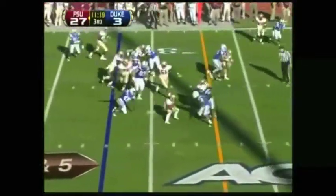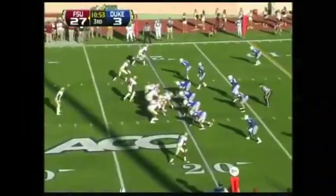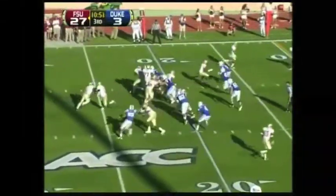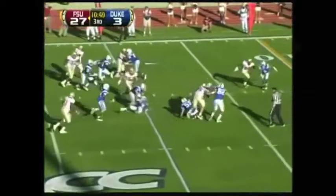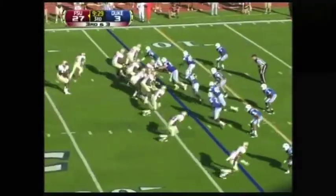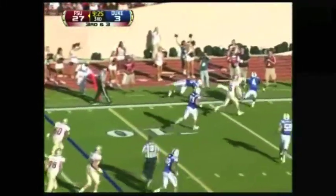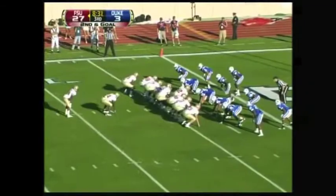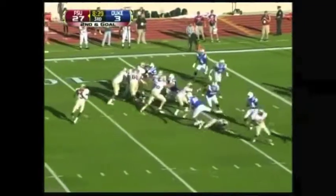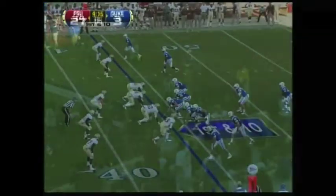And now Florida State is marching. Freeman again bounces outside, cuts inside, and he's got another. Freeman spins. Manuel fires it to the flats — Freeman makes the catch. This is Manuel on play action to the end zone — caught, touchdown! Nick O'Leary, first 44.